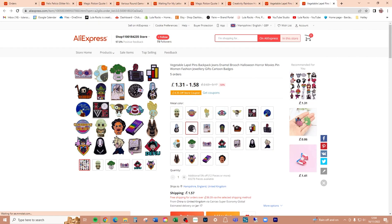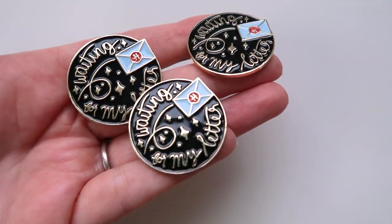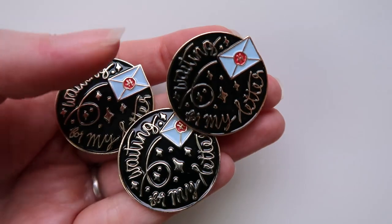Not much to say on that — it's exactly the same. They must be the same shop or the same manufacturers selling under different stores. This last one is also listed as 'vegetable lapel pins.' Is it the same? The previous one has nine orders and five stars; this one has five orders and no stars, but exactly the same price and the same pins listed. It's exactly the same — I was hoping to see lots of different ugly pins, but I've got three 'Waiting for My Letter' pins in exactly the same awful colors and awful line work.